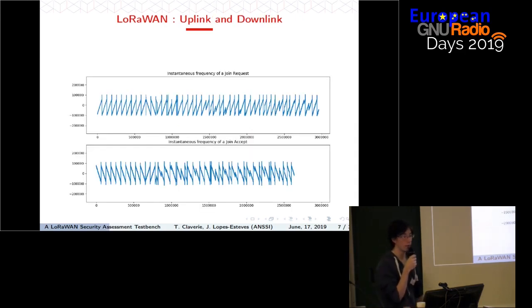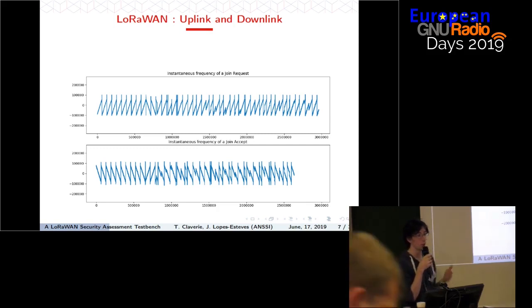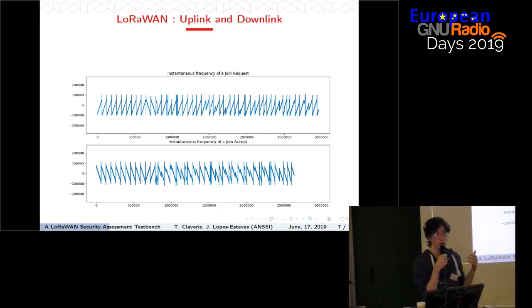Another important thing when working with LoRaWAN is the difference between uplink and downlink messages. The modulation is a kind of frequency modulation. Looking at a real capture and plotting the instantaneous frequency of two different messages: for an uplink message from an end device to a gateway, data is modulated on upchirps; for a downlink message from a gateway to an end device, data is modulated on downchirps.